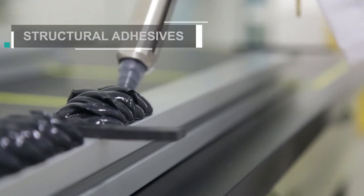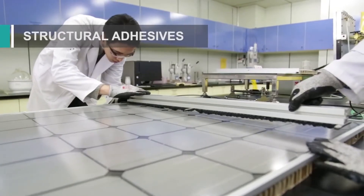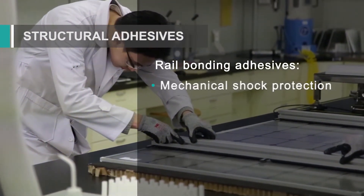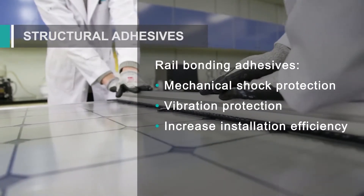Dow Corning brand silicone adhesives are also used to replace mechanical fasteners for bonding modules to rails. When used as rail bonding adhesives, they offer high protection against mechanical damage and vibration, and also increase installation efficiency.